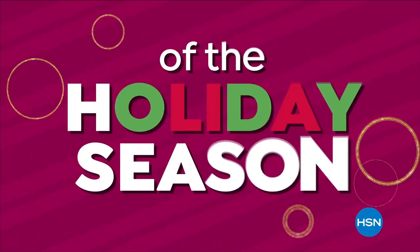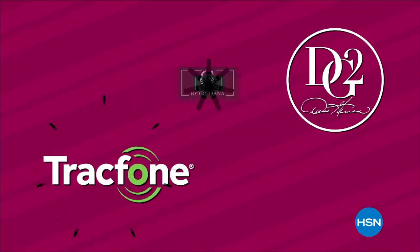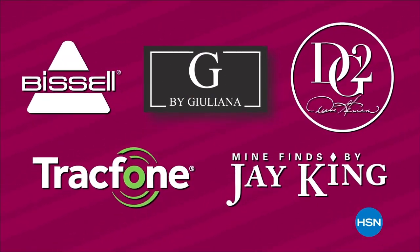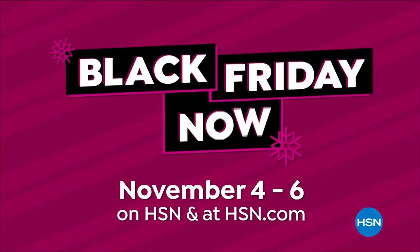For our lowest prices of the holiday season, watch Black Friday now, November 4th through the 6th. Shop early, knowing you're not going to get bigger savings on these brands all season long. Plus, if the gift doesn't fly, you have until the end of January to return it. With all those savings, treat yourself to something nice. Shop our best deals before they're gone during Black Friday now.